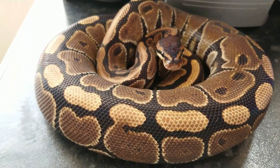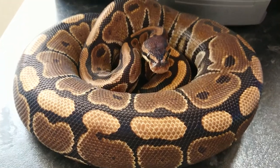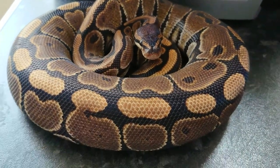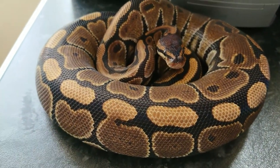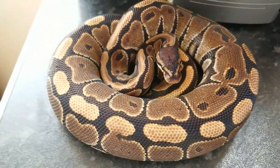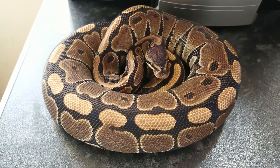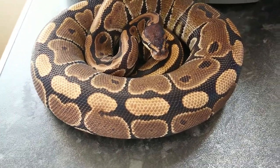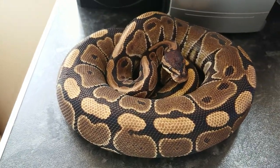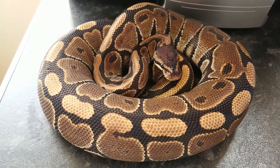This is the female Granite — she's the other half of the Granite duo. She's got a bit of an attitude, nothing too major. She's kind of sitting there going, come on, come a bit closer, I dare you. But I love her — her patterns are so reduced. It's almost like a blotchy pattern all the way down her dorsal, pretty much all over her. That's the Granite Female — chunky monkey.